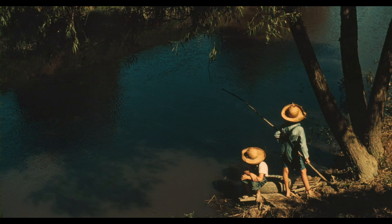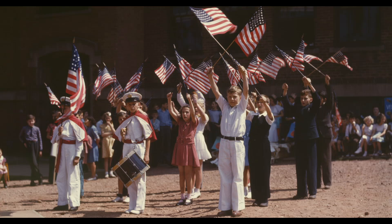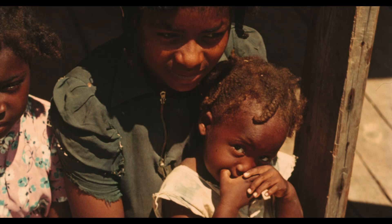Today, this is the library's most popular photo collection.